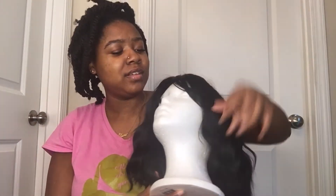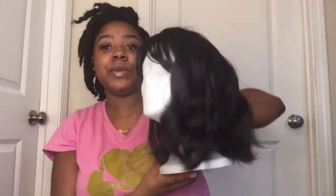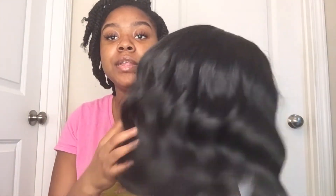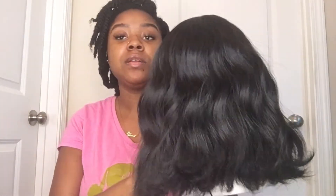All right y'all, here is the wig. Oh child, let me fix it up. How do we do a hair review with it looking crazy? Hold up. All right, so here's the wig — I'm gonna kind of give y'all a review first and then I'm gonna actually put it on.